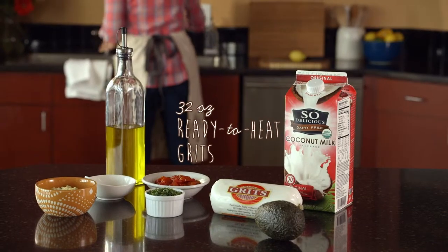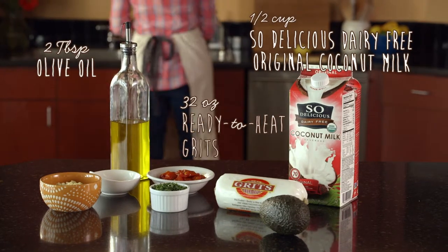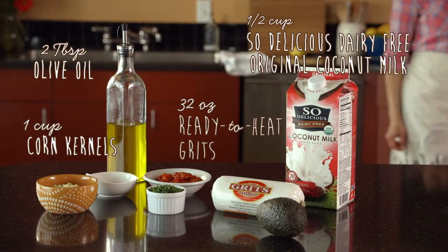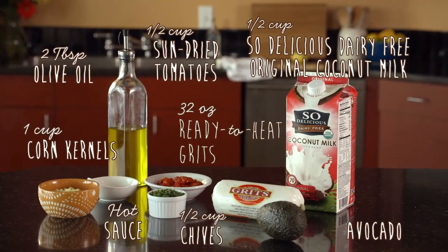What you need is ready-to-heat white grits, So Delicious Dairy-Free Original Coconut Milk, extra virgin olive oil, corn kernels, chives, sun-dried tomatoes, avocado, and your favorite hot sauce.